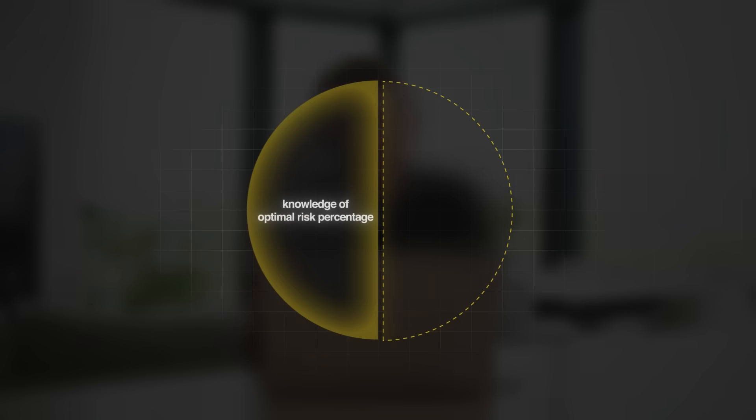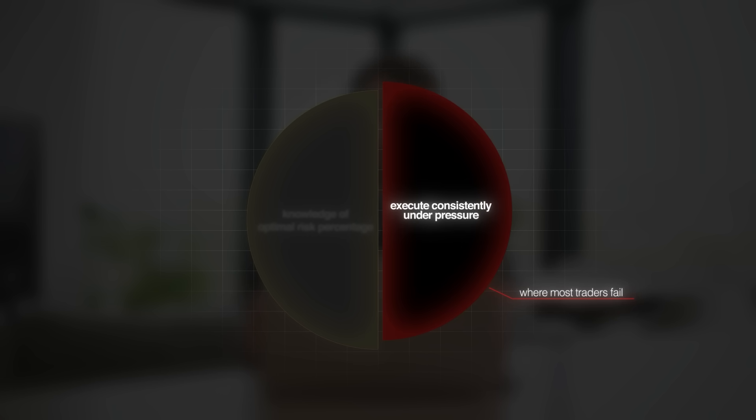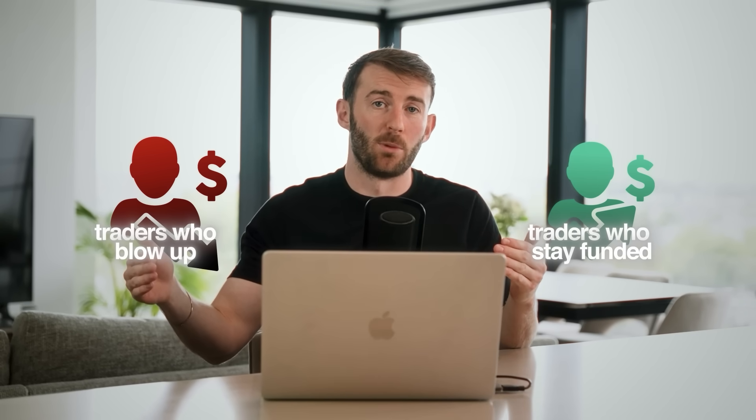Follow these three rules and you will avoid the traps that keep most traders stuck in challenges for months making no money, or that make them blow through thousands of dollars before realizing they and their strategy are not ready. Now you know the optimal risk per trade to get funded faster, but having this knowledge is only half the equation. The other half is executing it consistently under pressure. I made another video breaking down the three-step framework that separates traders who stay funded from those who blow up — click here to watch it next.